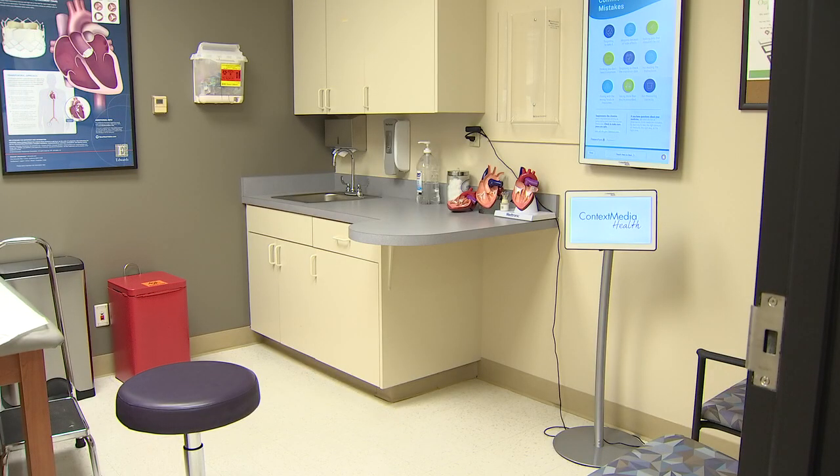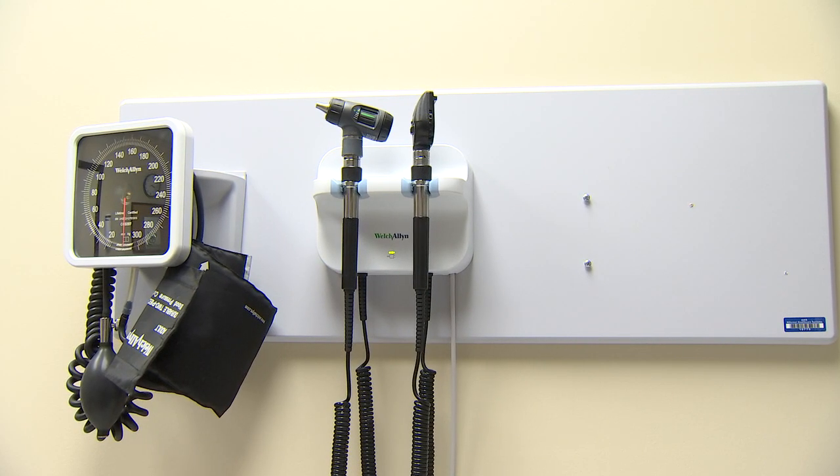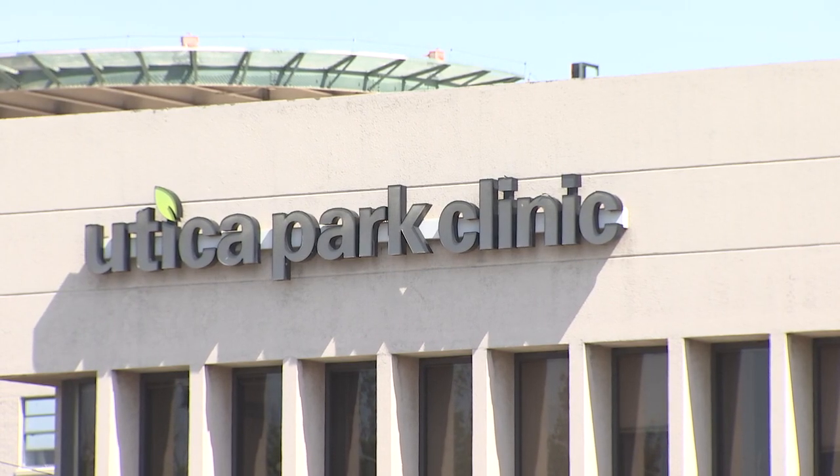In the remote patient monitoring program, each patient gets a blood pressure cuff, a scale, and a glucose monitor to use at home. At Utica Park Clinic, they're calling their program Cadence.